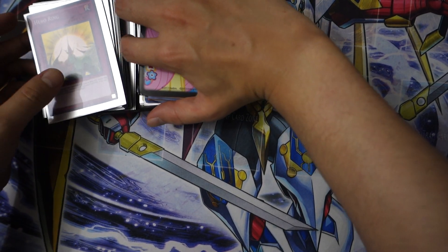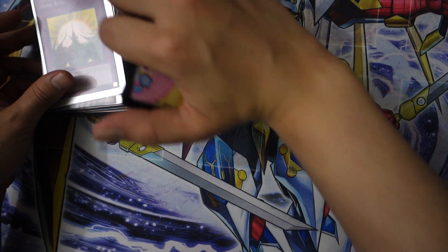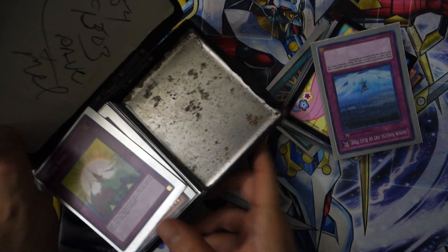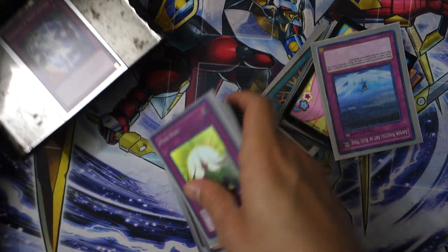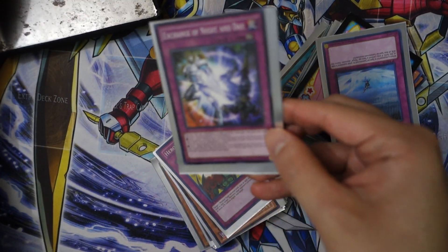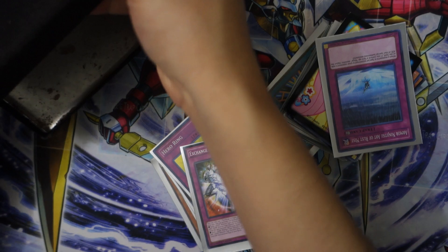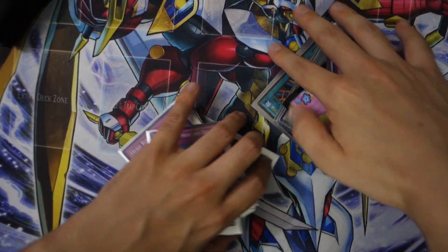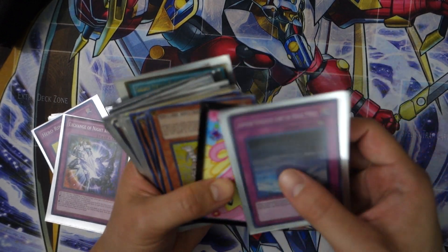I haven't seen the cards. Obviously I can see the first card, which is Hero Ring, but there's like two Yu-Gi-Oh decks in here, and there's like rust in this box. I hope it's got some really old Yu-Gi-Oh cards. Exchange of Night and Day — it was in this really weird looking beat-up box, but the box probably isn't really worth anything.